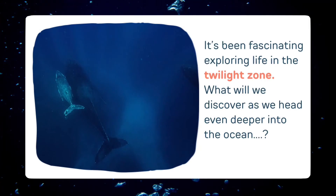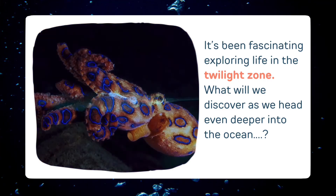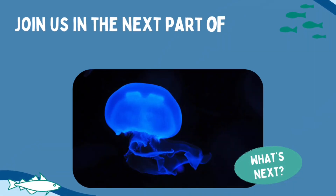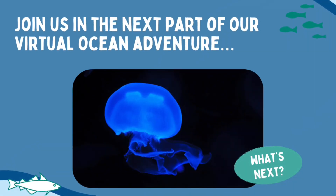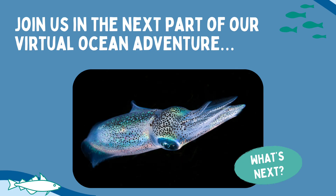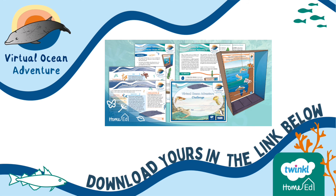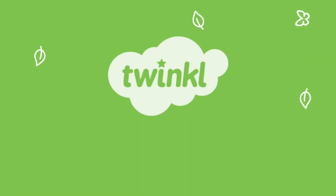It's been fascinating exploring life in the Twilight Zone. What will we discover as we head even deeper into the ocean? Join us in the next part of our virtual ocean adventure when we'll be exploring the midnight zone, the abyss and the trenches of the ocean floor. Remember, you can download your virtual ocean adventure resource pack on the link below this video. See you next time.